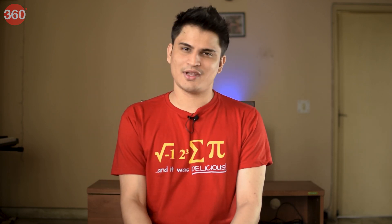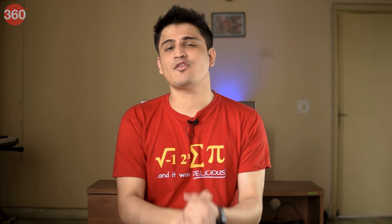That brings us to the end of this episode of Elemental. If you learned something new, do not forget to like this video and share it with your friends. New Elemental videos come out every Sunday at 1 PM, so do not forget to subscribe to our channel. For all things tech, log on to gadgets360.com.